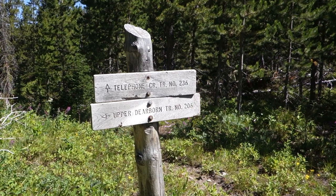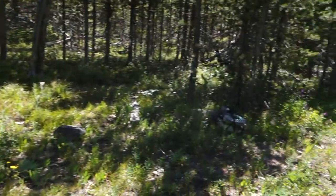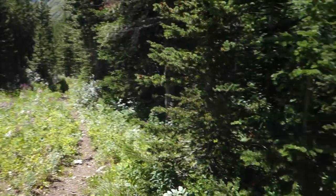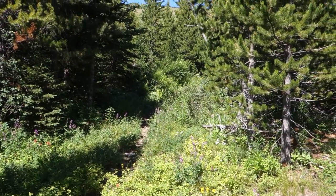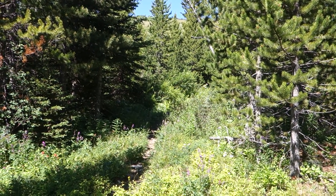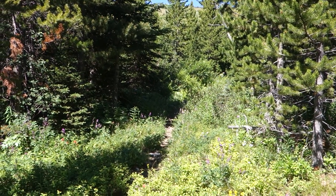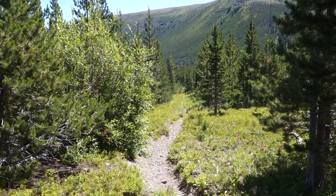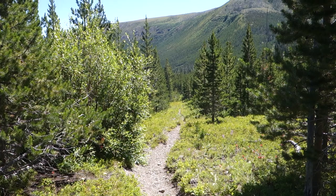I've reached the junction with the Telephone Creek Trail, and it's about four miles down this way to the Welcome Creek Cabin. I'm pretty happy with that trail — it was actually easy to follow and pretty well defined, except for just that one little bit where it was still pretty obvious which way to go. Since it wasn't the main route in the guidebook, I was concerned it might not be a good trail, but no problems. The Telephone Creek Trail is boring but super easy from that junction — all downhill and you can really motor fast.